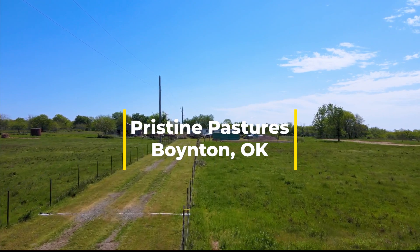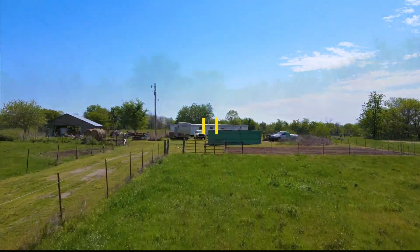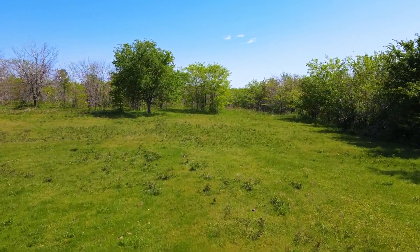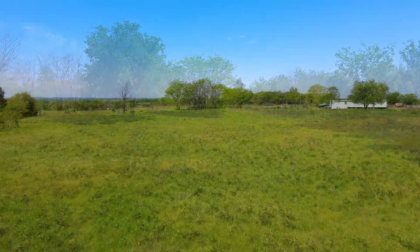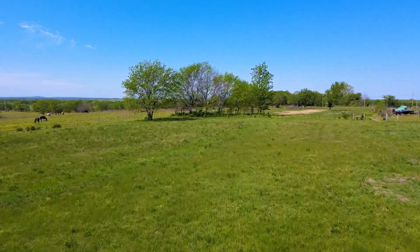37 and a half acres of Oklahoma land with barns, septic and utilities. Owner financing is available on this beautiful piece of land for sale in Oklahoma. Situated just north of Boynton and outside of city limits, this property spans across acres of beautiful countryside, offering stunning views and a serene atmosphere.